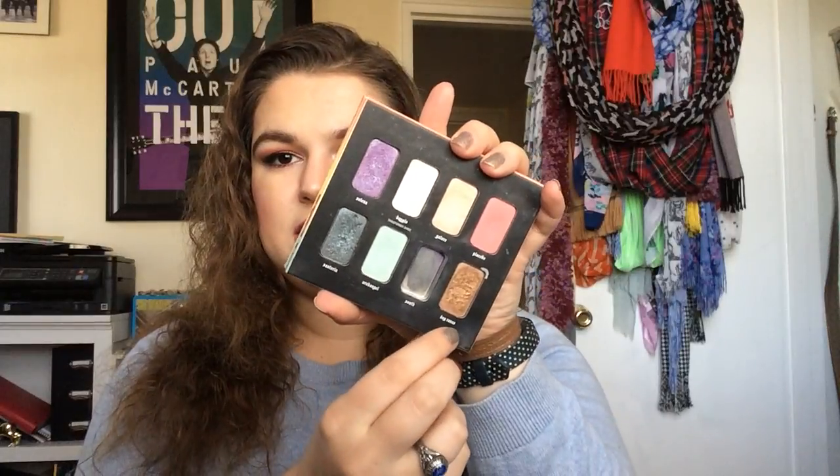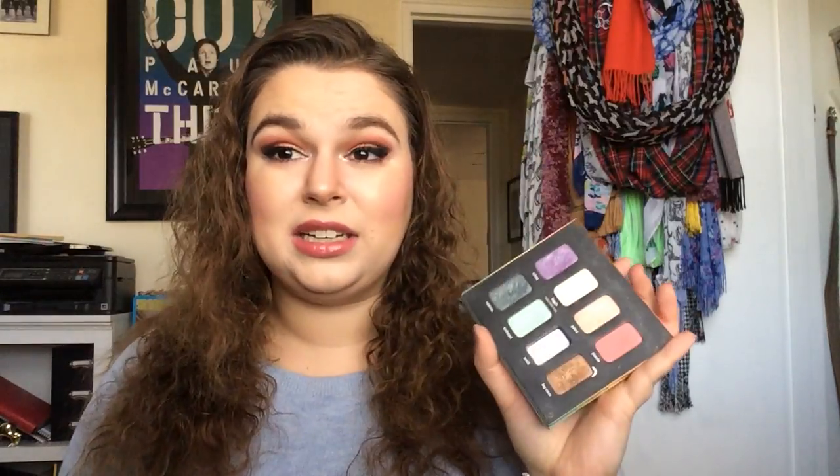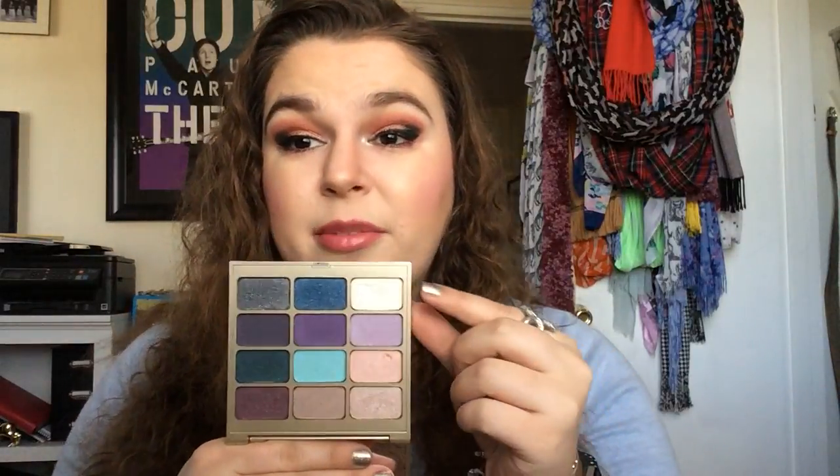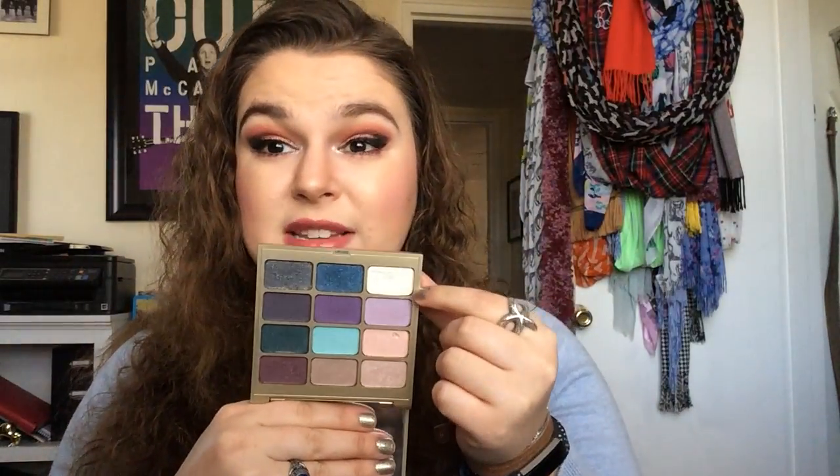Next, we have the Kat Von D Esperanza palette, and the goal is to use up the shade Dog Roses — it's in my full collection rolling project pan where the goal is to completely use up every item. You can see I've got a long way to go on that. And similarly, we have the Stila Eyes Are the Window Body palette — it's not great overall, though the moonstone shade is amazing. This is the shade Emerald and I'm trying to finish that up, though I'm focusing more on a navy shade in my pan that palette.